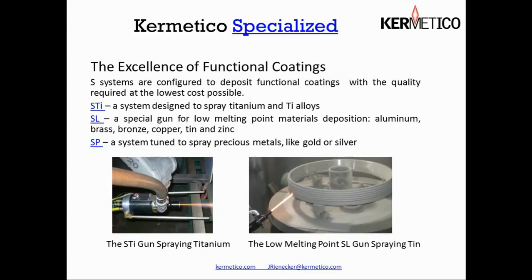If you look at the photo on the left, you see titanium being sprayed — notice there is no huge plume of oxidized material; the coating comes out pretty clean. On the right you see tin being sprayed. This coating is used in this particular case for anti-galling and anti-seizing on ACME threads for industrial equipment.